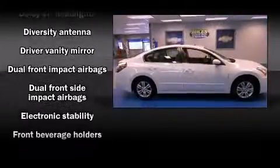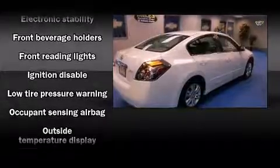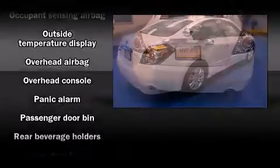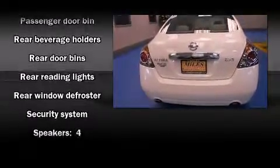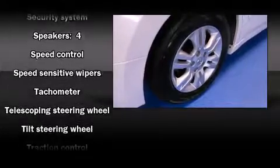Additional safety features include anti-whiplash front head restraints, ignition disabling, and four-wheel disc brakes with ABS. Electronic stability control ensures solid grip atop the road surface, no matter how challenging the driving conditions.